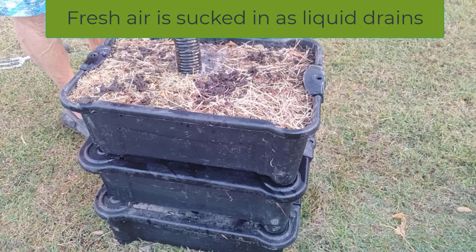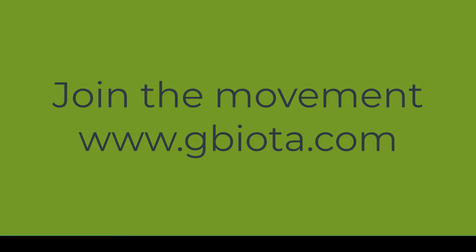The Gbiota system offers an effective solution at minimum cost, and above all, anyone can do it.